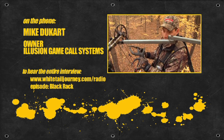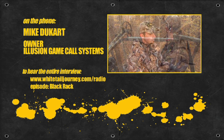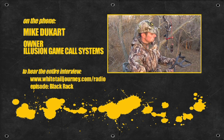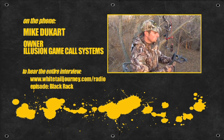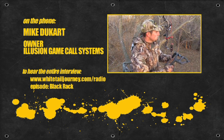We also have some technology built into what we call the Black Rack. It has a bone core fill. We made it black because it didn't make sense to have white antlers on our backpacks running around in the woods. What we found is we're able to actually rattle deer within sight.